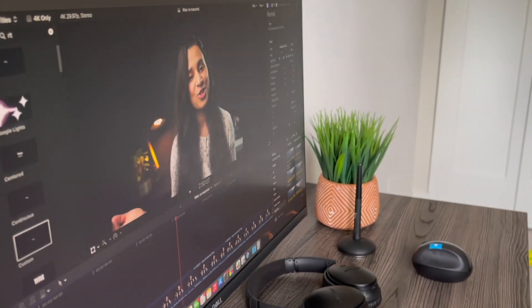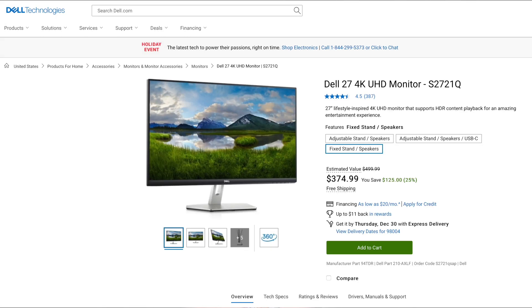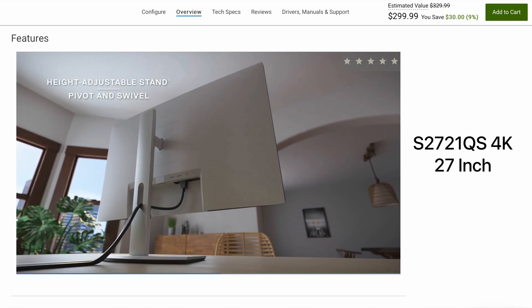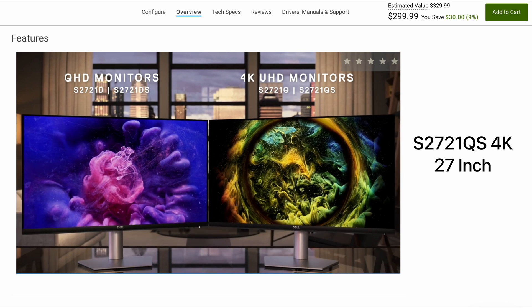First, let's go with an important one: monitors. The one I use is a Dell 27-inch 4K monitor — a 2021 model which I bought for around $330. It has been discontinued now, but it's a decent monitor with good colors and has worked really well for me over two years. This will also be my first budget recommendation: you can get a similar S2721QS 27-inch 4K monitor for less than $300 on Amazon.